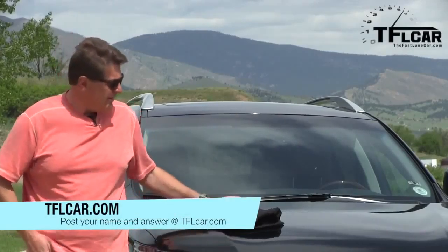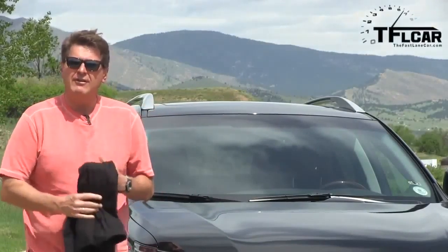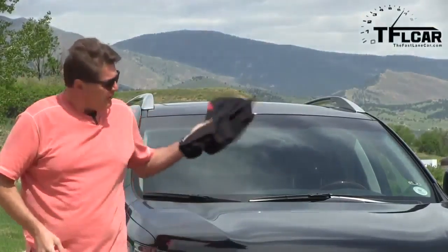If you want to win this t-shirt, you have to go to tflcar.com and post your answer in the comments section. You can also do it here, but if you want to be entered in the t-shirt contest, you have to go to TFL car. We'll be taking answers today, and we'll post the winner tomorrow.